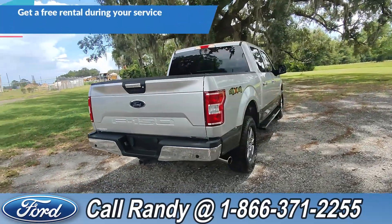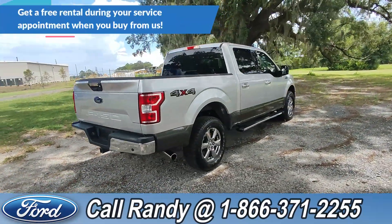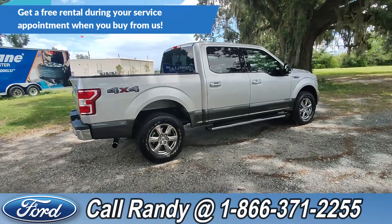Now if you'd like more information on this F-150, you can check it out online at SantaFeFord.com or give us a call at the number below: 1-866-371-2255.